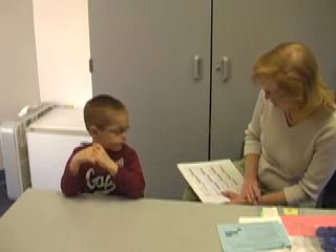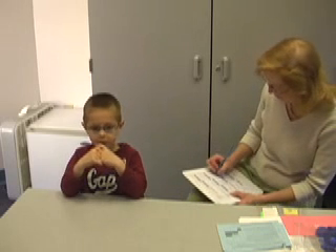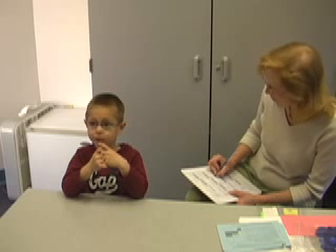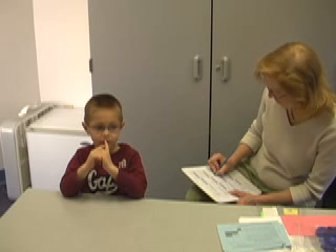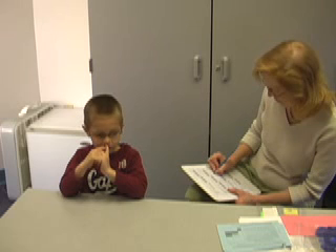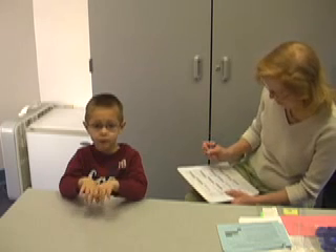This time I'm going to have you start at the number 30 and keep going. 31, 32, 33, 34, 35, 36, 37, 38, 39, 20, 21, 22, 23, 24. Okay, stop.